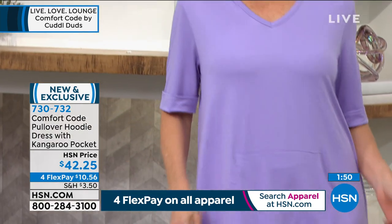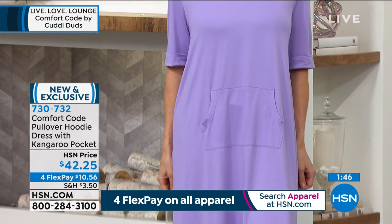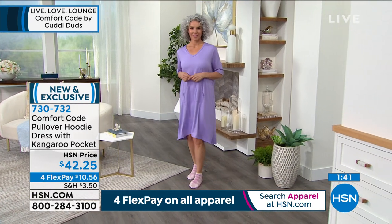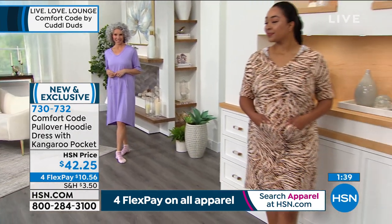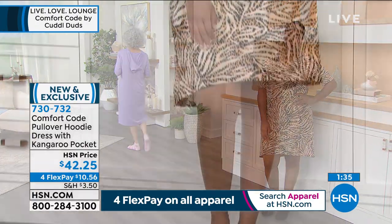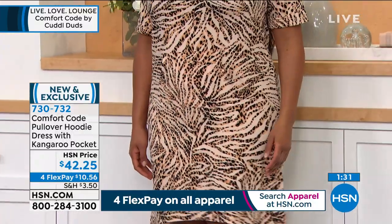I'm a travel guru — obsessed with travel. I always look at pieces like this with starry eyes because they are perfect for travel. What couldn't this be? It's a night shirt, a cover-up, a daytime dress for touring and walking around. You can do so much with this piece, as well as the jumpsuit.